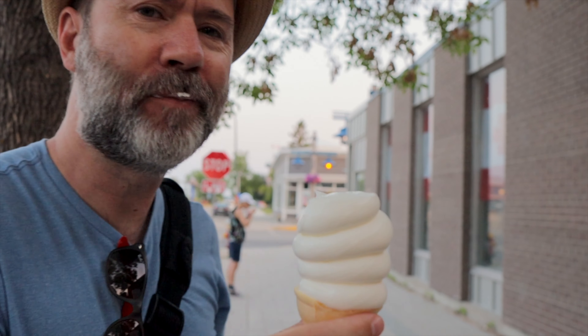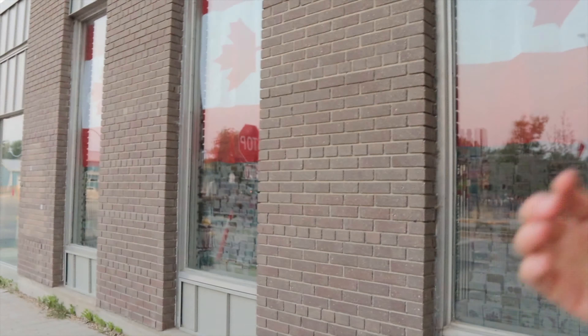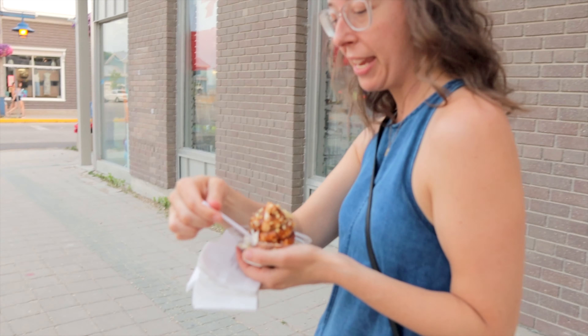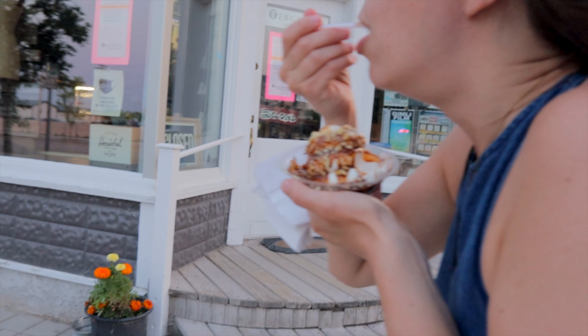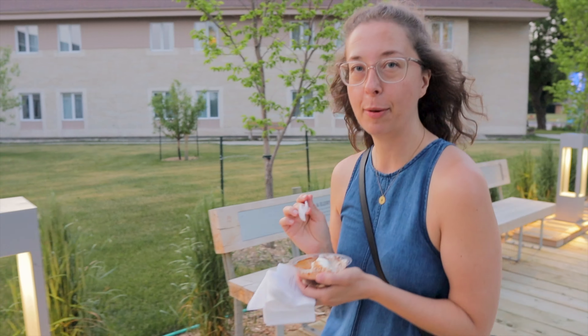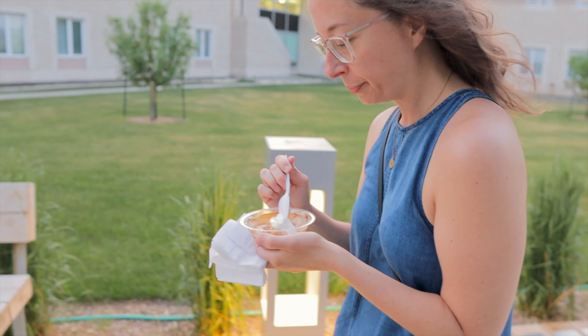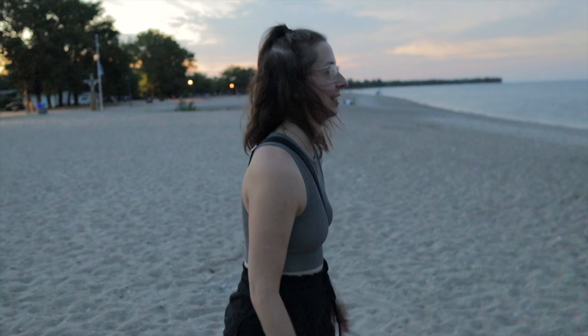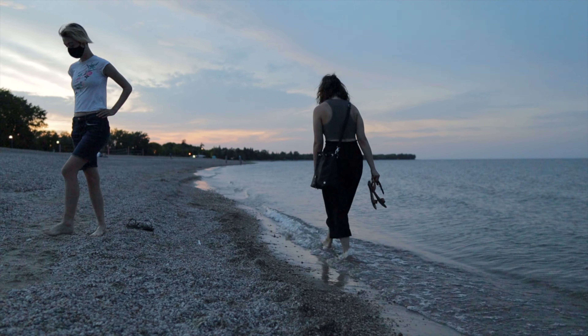No day at the beach is complete without some ice cream, so we popped down to First Avenue and picked up some cool treats at Country Boy — one of several great ice cream shops in town. Soft serve vanilla — it's the first time I've had this in two and a half decades. I got a hot fudge sundae with peanuts, which is of course amazing.